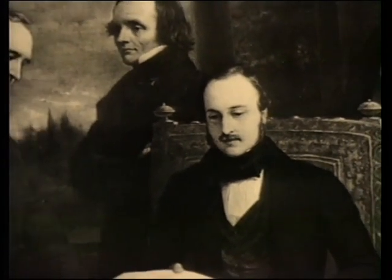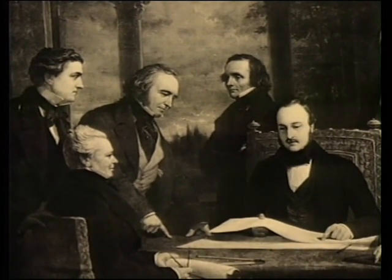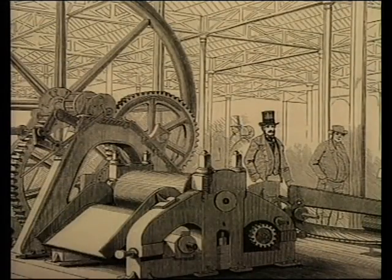In 1851, a Royal Commission, with the backing of Prince Albert, staged the Great Exhibition in Hyde Park. A magnificent glass building was constructed to house the exhibition that displayed the latest advances in technology from all over the world.